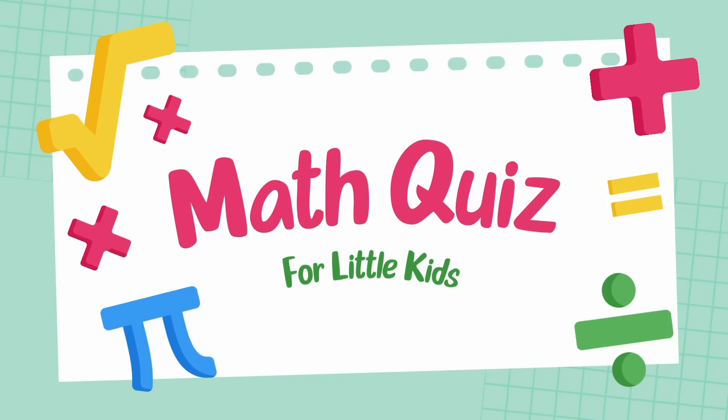Hello, viewers. Welcome to the Kindergarten Grade 1 Math Challenge. Are you ready to test your addition skills?